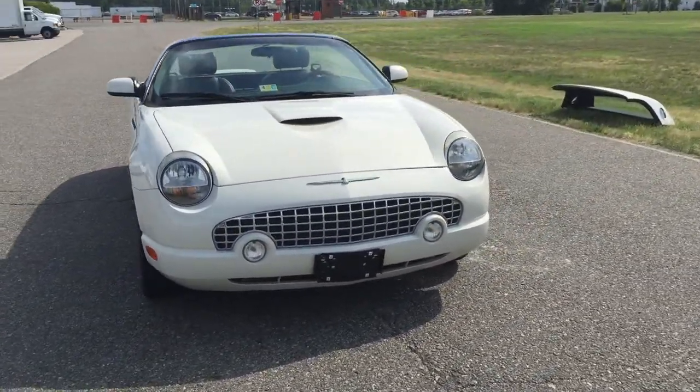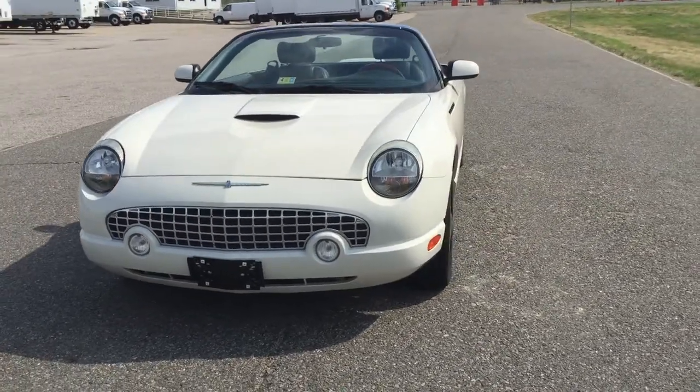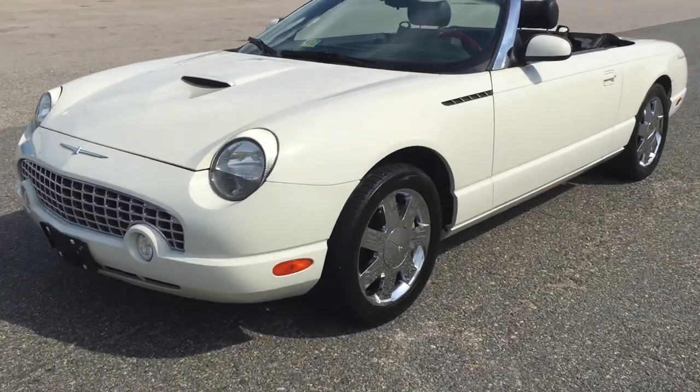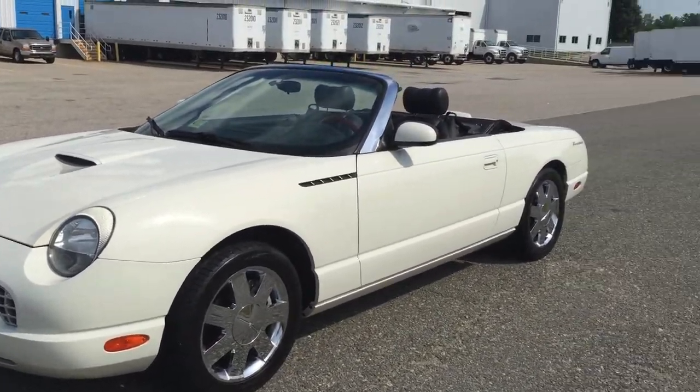Beautiful reflection on the paint — very smooth and soft finish. No previous paint work of any kind on the vehicle; it's all original. Nice chrome factory wheels.